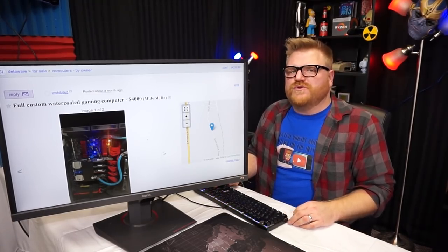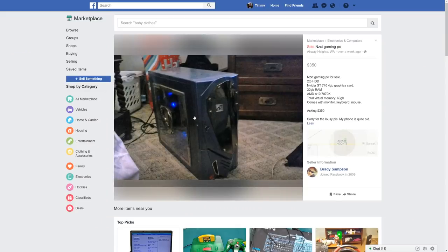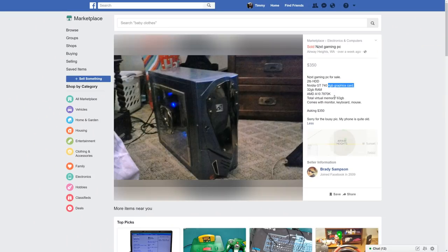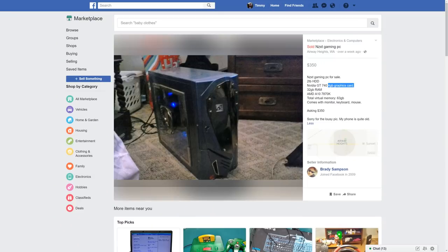That's like a Jay's Two Cents kind of viewer from two or three years ago — a guy who was hardcore into it. Boom. And here we go — ZXCD gaming PC, $350. It's got a two terabyte hard drive, a GT 740 four gigabyte graphics card — is that a thing? I don't think so. 32 gigs of RAM, AMD 810, 78, 70 — total virtual memory 63 gigabytes.